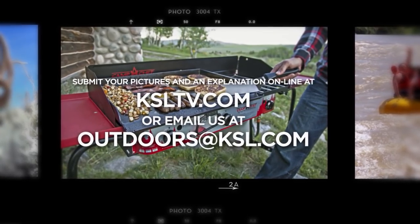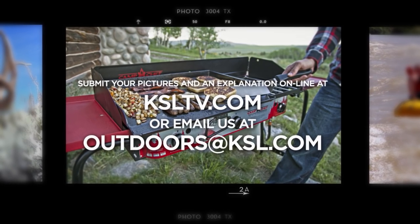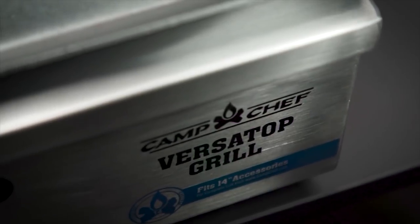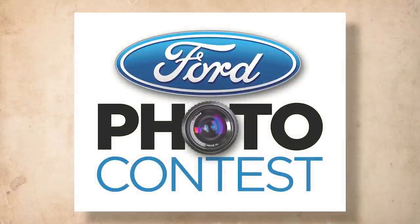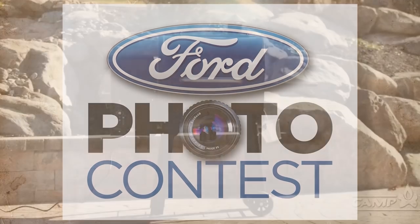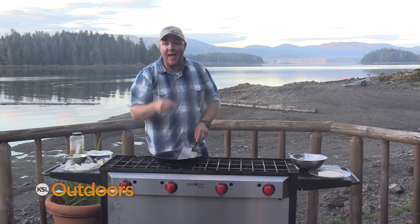Submit your pictures or video plus an explanation of your latest outdoor adventures online at ksltv.com. The winner each week wins a Camp Chef Versa Top Grill and Griddle — small in size, large in cooking capacity, perfect for those on the go. Plus, the winner is also entered into our Ford Trucks quarterly Facebook giveaway for a Camp Chef pellet grill. From the backcountry to your back patio, Camp Chef — the way to cook outdoors.